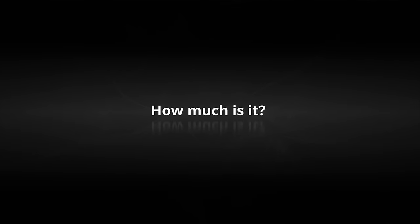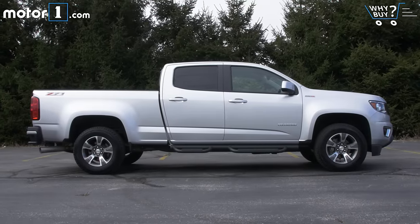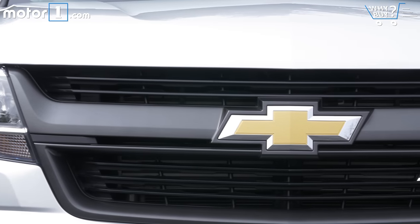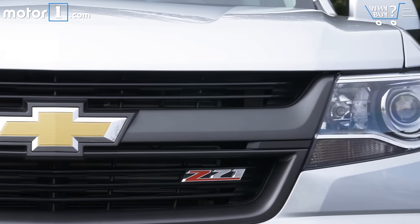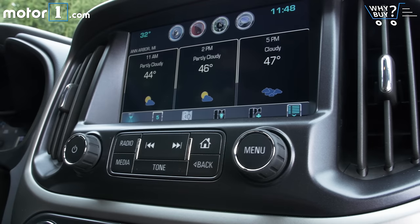The sticker price on this exact truck is $42,205. Bear in mind, this is a four-wheel drive Z71 Colorado, so there are lots of extras already. Then figure almost $4,000 for the diesel option, $500 for the Bose Audio, $500 for MyLink, etc. It adds up.